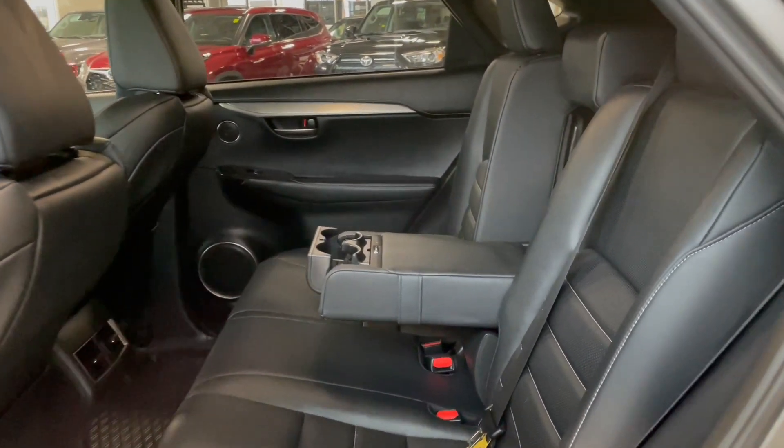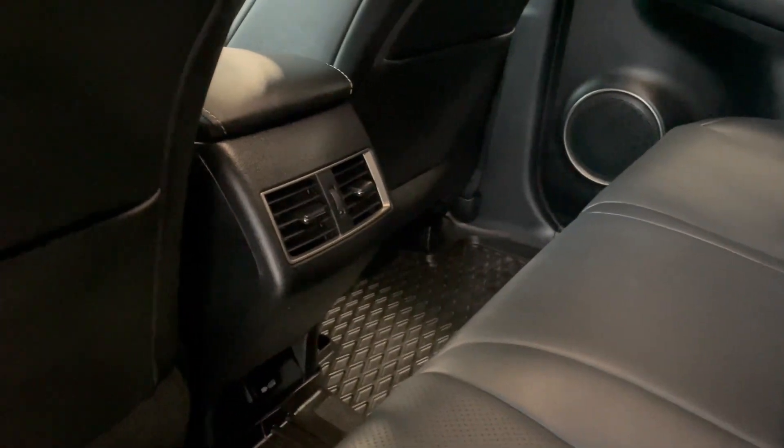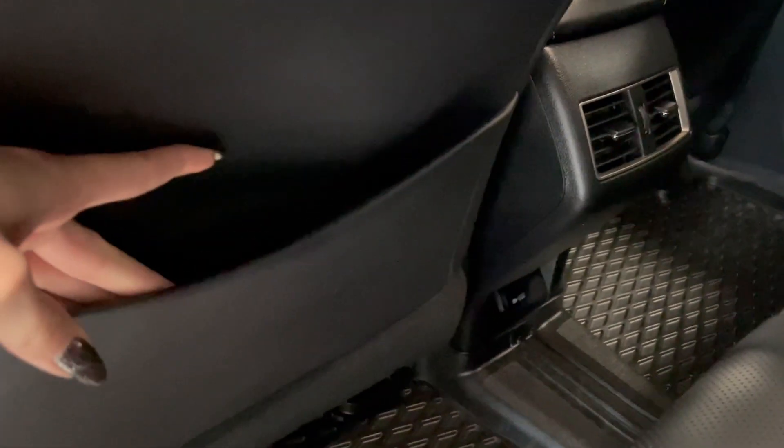Taking a look at the rear seats, you have two fold-out cup holders. You also have outlets in the back of your center console and storage pouches in each of the seat backs.